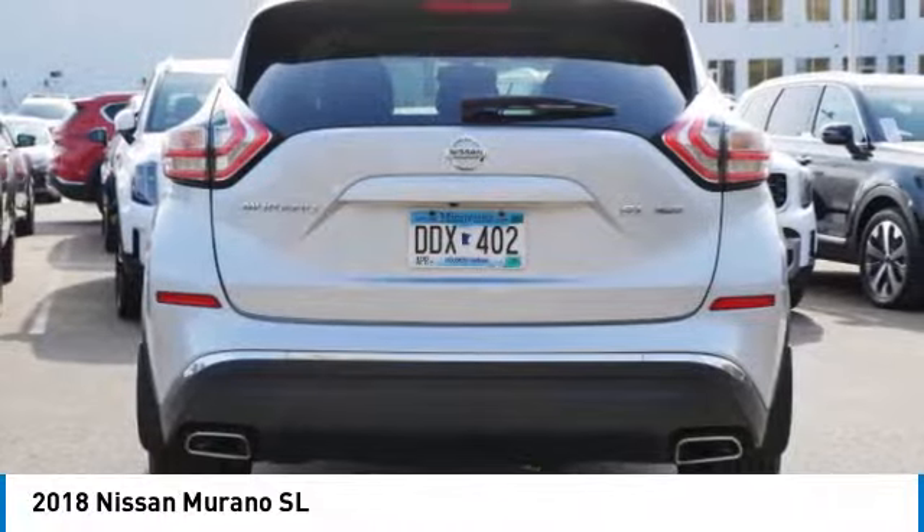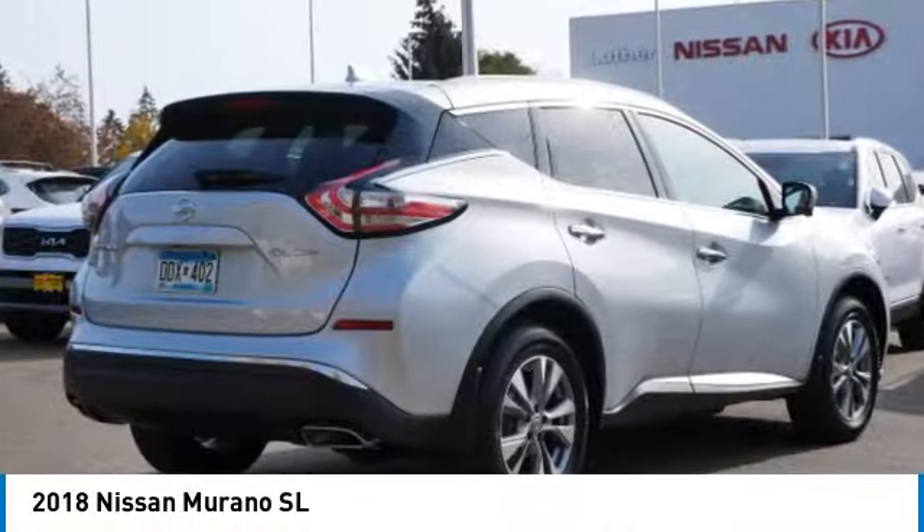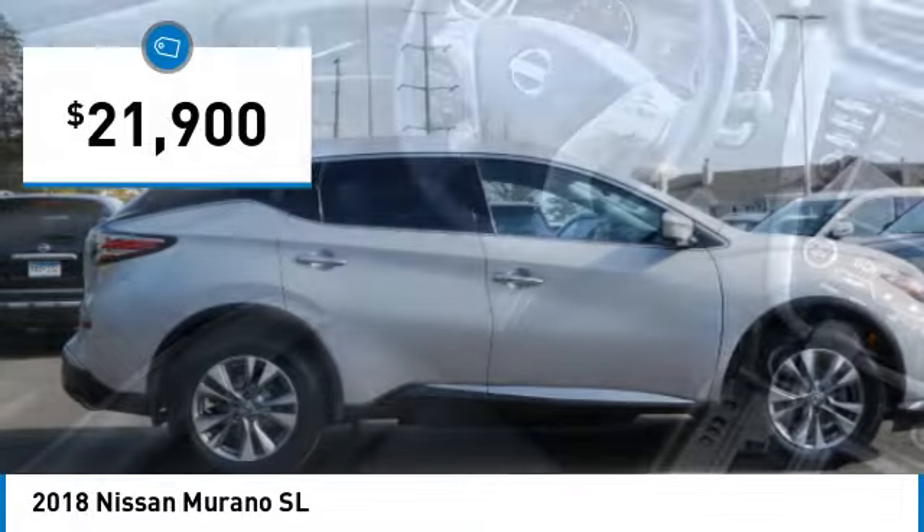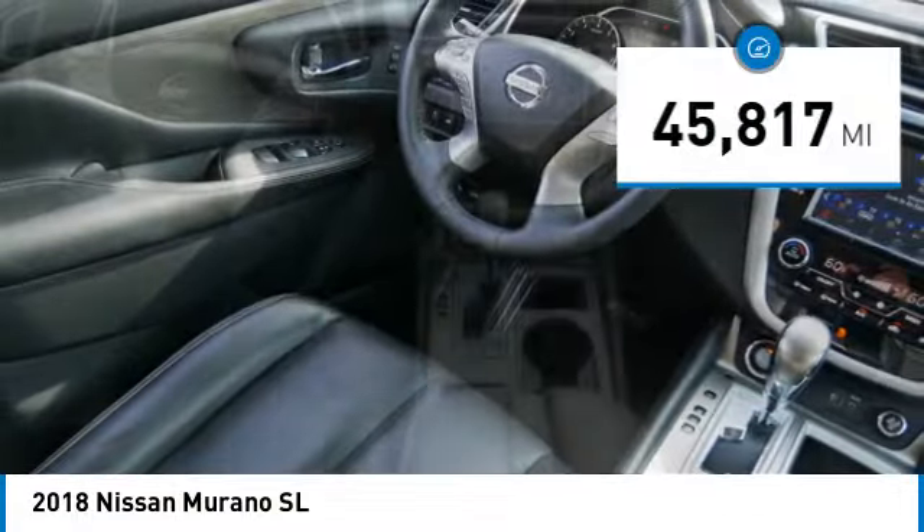Great fuel economy and a powerful V6 engine combine to deliver a refined driving experience, and it is priced below $25,000. This vehicle has less than 50,000 miles.